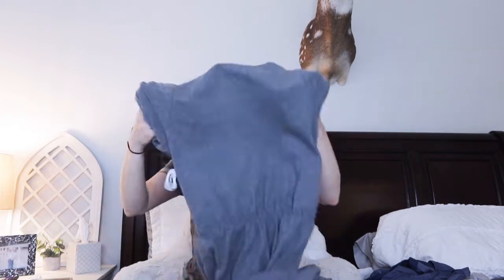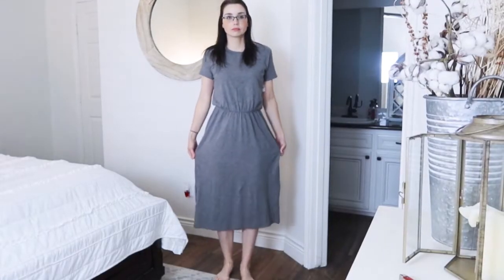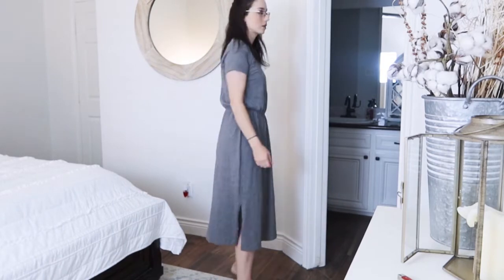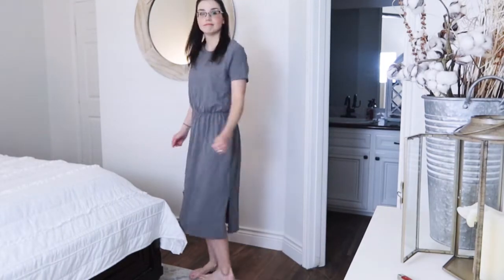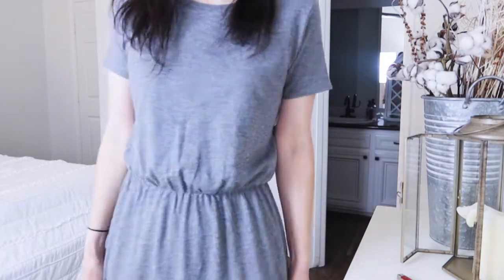My last dress from Old Navy is made out of t-shirt material - there's nothing fancy about it, basically plain jane. I could definitely wear this to work, or you could wear it to Sunday church because it is so plain and goes so long - below my knees.